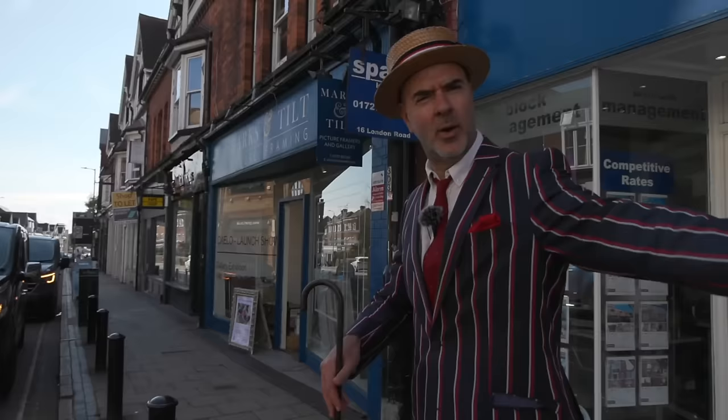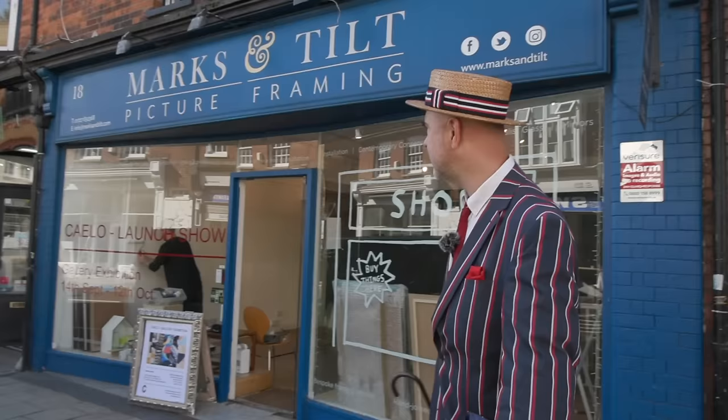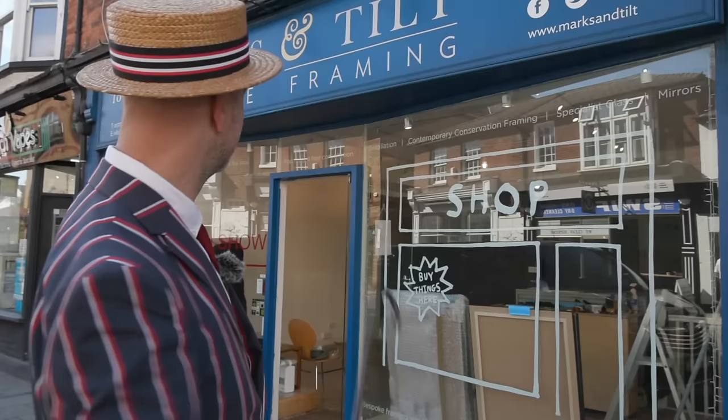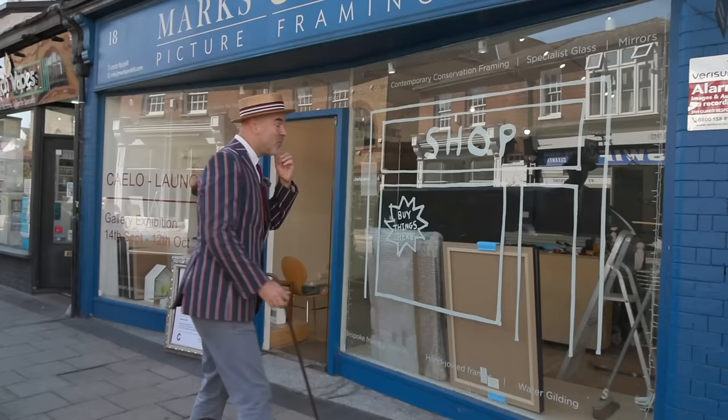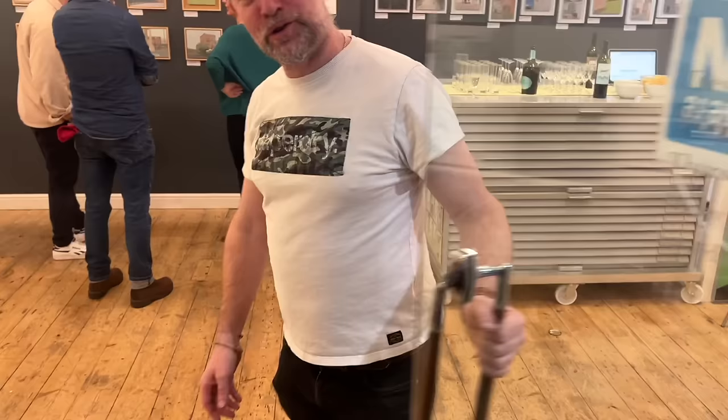We're back on London Road here — I'm pretty sure this is the one that goes all the way down to London. It used to be the famous Roman Road, Watling Street, after the Romans ultimately left in 450 AD. Along London Road is one of the best picture framers in the world — and art gallery. Because it's Marks and Tilts, my friend Ralph's place. And more importantly, Simon is doing an exhibition in here. Let's go inside.